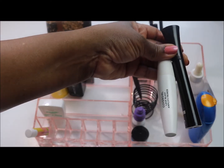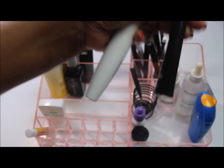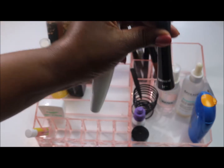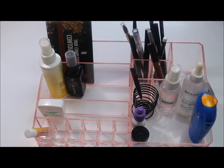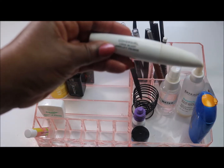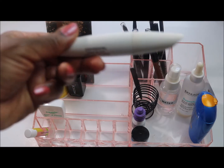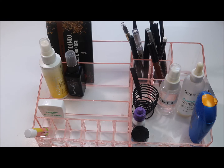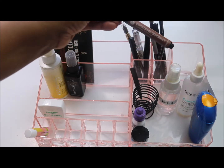Moving on to mascaras — I'm not happy with either the primer or the mascara. The IT Cosmetics Superhero mascara is clumpy, just not my fave, so I'm decluttering it — I don't care that I recently purchased it, it's gone. The Covergirl Lash Blast has been around a while and it's drying out, so that's getting decluttered too.